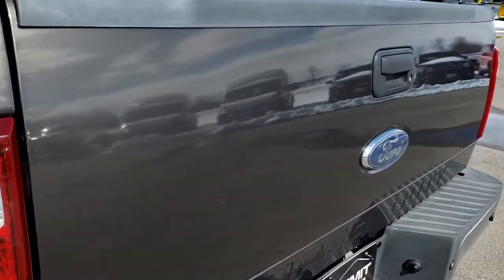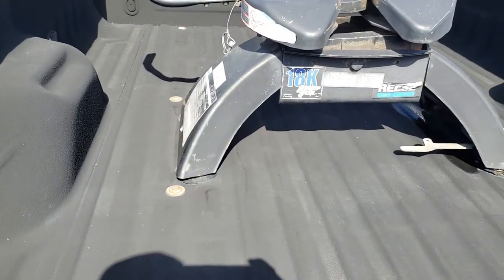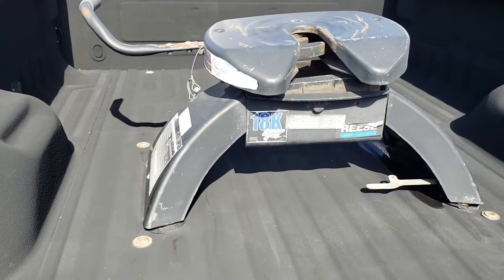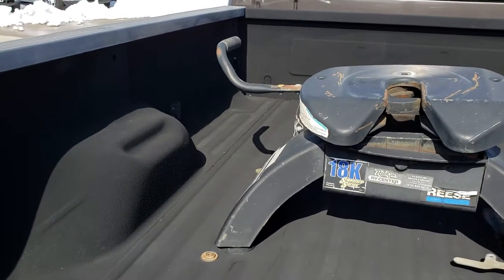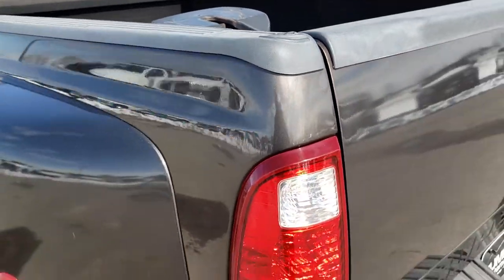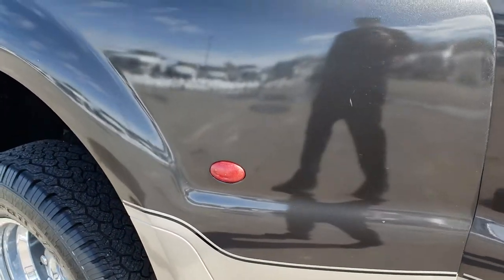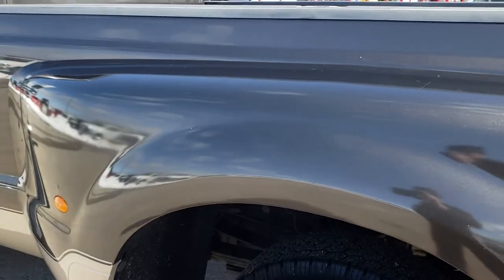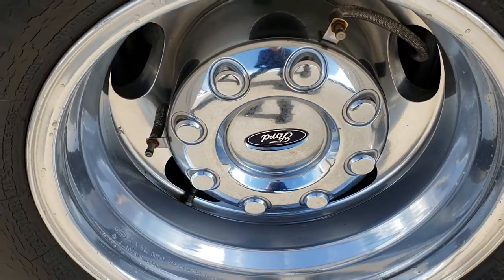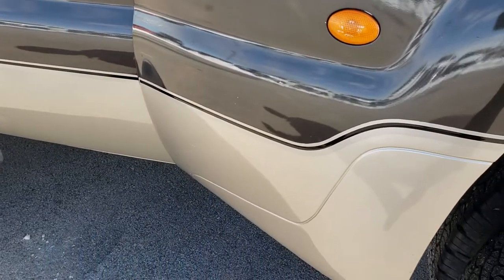The tailgate is in really nice condition. It has a locking tailgate, a spray-in bed liner, and a Reese 18,000 pound Signature Series fifth wheel. It does have the wiring in the bed right in front of the driver's side wheel hub. As you go down this side of the truck, it's just as clean as the passenger side. This rim is in excellent condition as well, and the dually tubs are nice and clean.